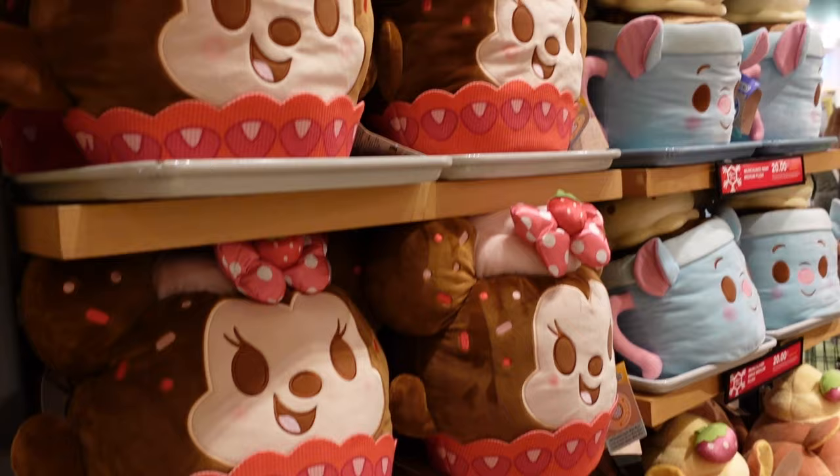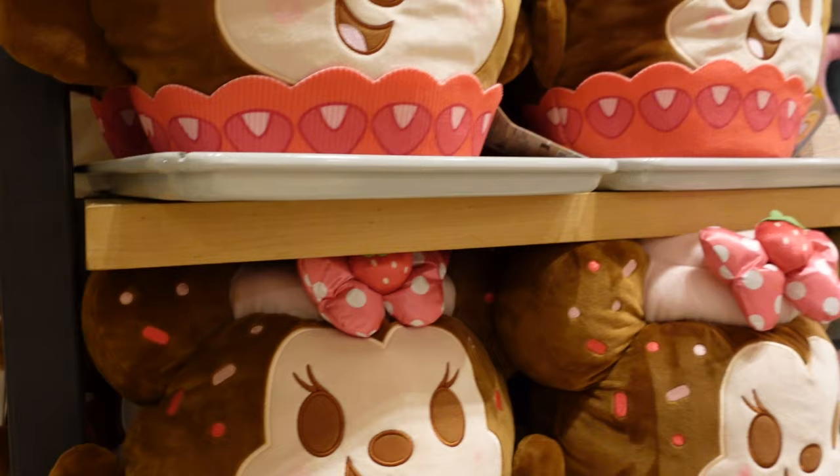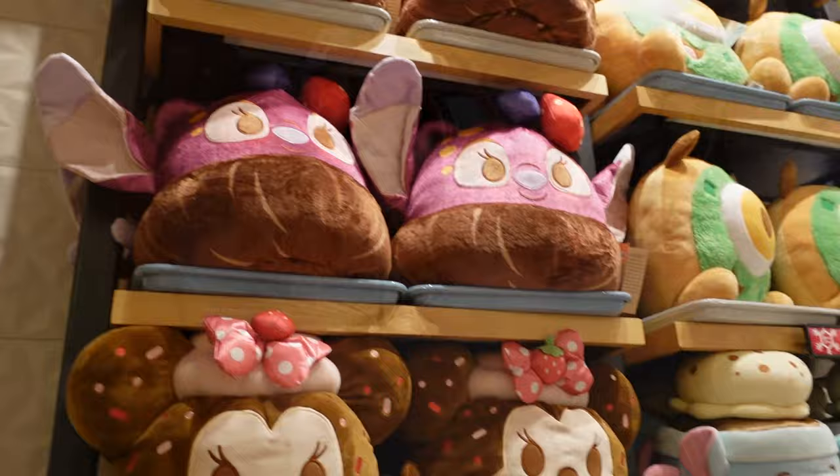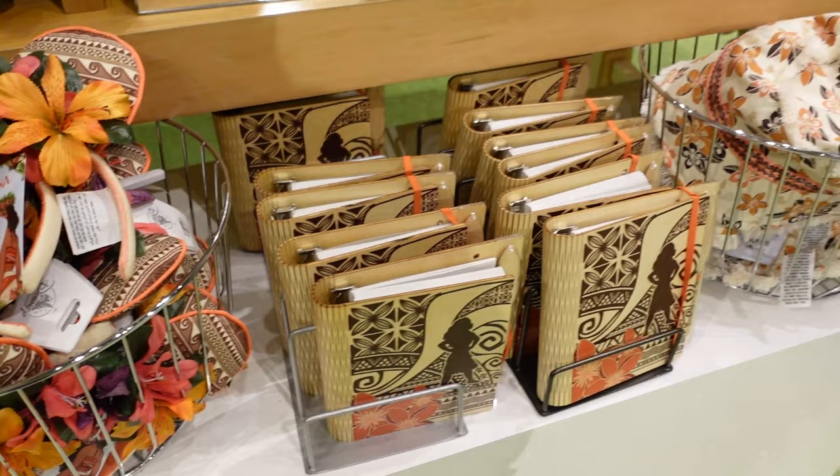Look at Chip 'n Dale! And Minnie — Minnie is a wild strawberry cupcake cake. How much? No price, but the Mike one is now $20, reduced. I don't remember seeing these Moana ears anywhere — they're stunning and beautiful. I'm going to guess they're $34.99 because most of the ears are $34.99.